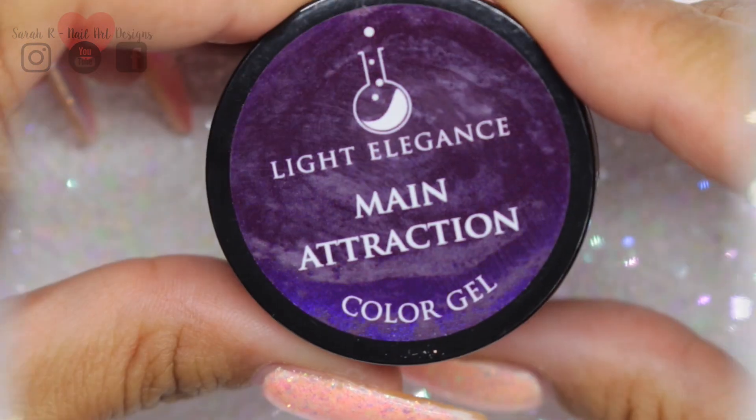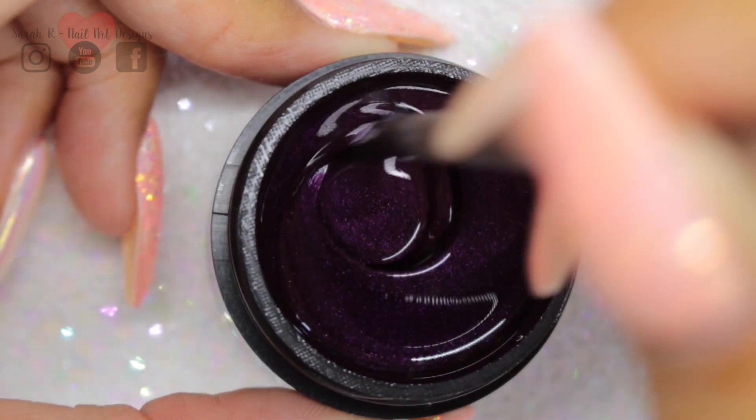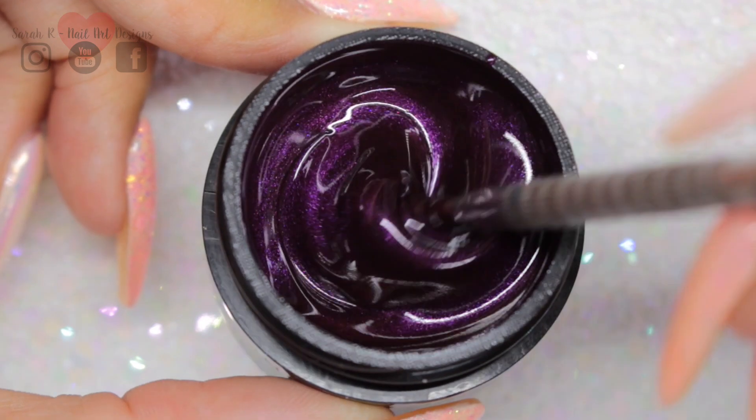Next up we have Main Attraction. This is a deep, dark pearly purple. It is just beautiful and I cannot wait to wear this one.